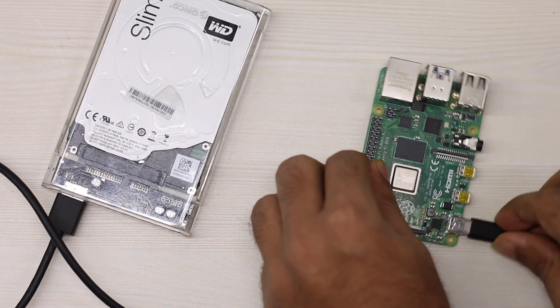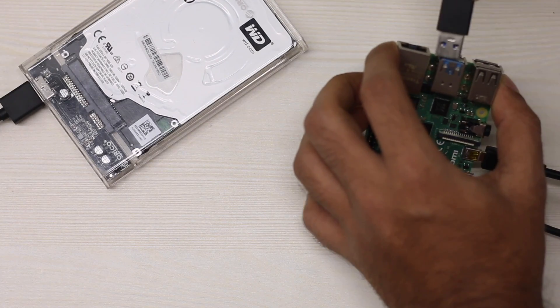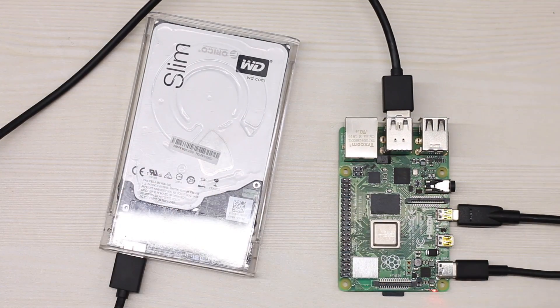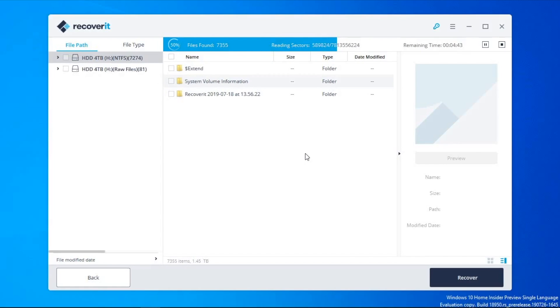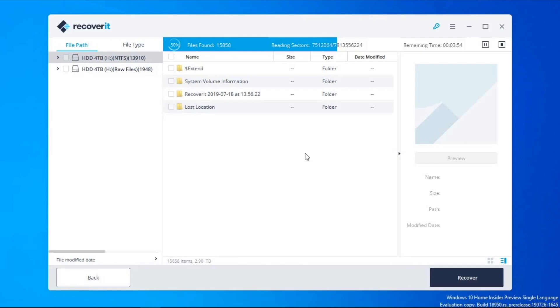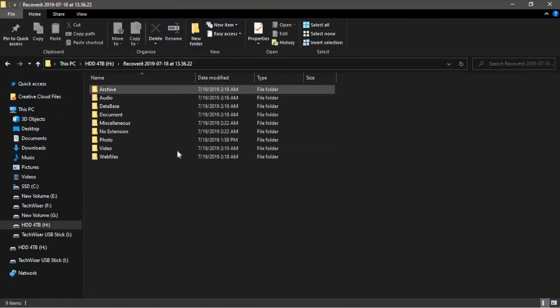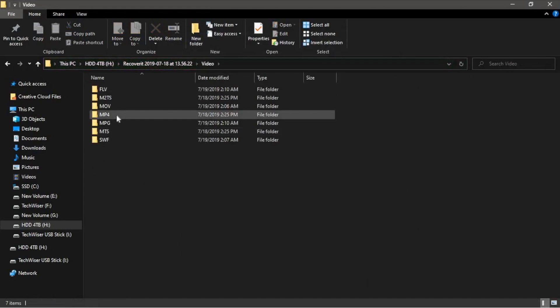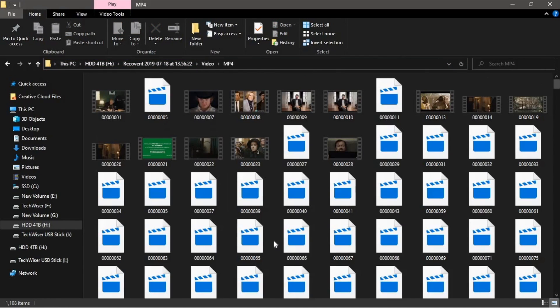But before we begin, I'd like to thank our sponsor for this video, Wondershare Recoverit. Recently, I formatted a hard drive while building a NAS on the Raspberry Pi — big fail. I lost all the data, but thanks to Wondershare Recoverit, we were able to recover most of the media files, except the AFCP proprietary project files. Recoverit is available for both Windows and Mac, it has a free variant which lets you recover up to 100 MB of data, and you can pay to remove the limit. Try it out — first link in the description, just below the subscribe button.